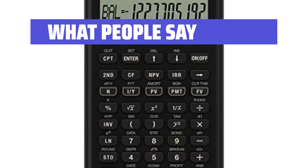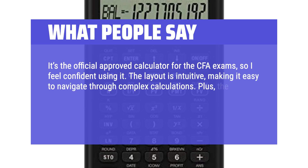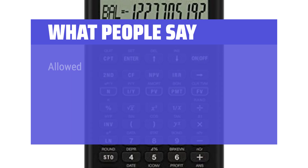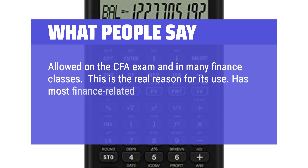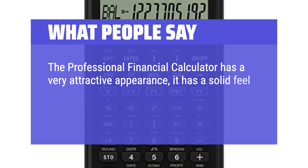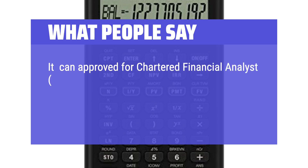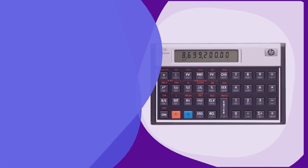What people say: It's the official approved calculator for the CFA exams, so I feel confident using it. The layout is intuitive, making it easy to navigate through complex calculations. The battery replacement is super simple, which helps reduce stress on exam day — no fumbling with tricky battery compartments. Allowed on the CFA exam and in many finance classes — this is the real reason for its use. Has most finance-related functions you would need, and both chain and algebraic mode. The professional financial calculator has a very attractive appearance with a solid, metal feel and comes with a black protective case. It is approved for Chartered Financial Analyst (CFA) use, with a quickly speed of calculation — a complex internal rate of return took 2 or 3 seconds.